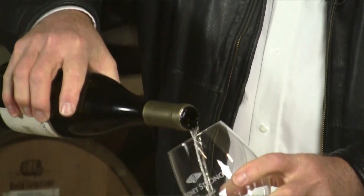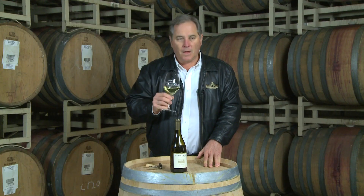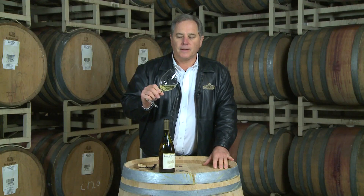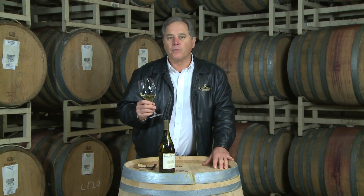There we go. Hints of pineapple, apple, citrus, a little butterscotch from the oak. A lot of the same flavors in the mouth. Good, bright, crisp. It really goes well with food. And I would really recommend cracked crab, chicken crepes, or a seafood pasta. It pretty much goes with almost anything.